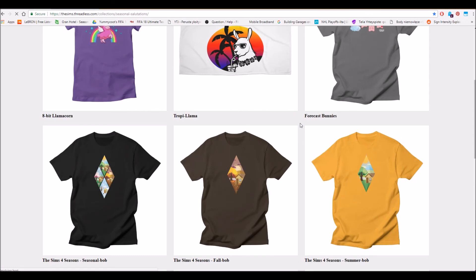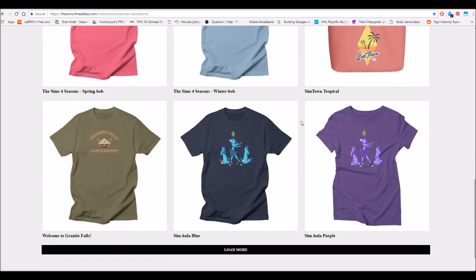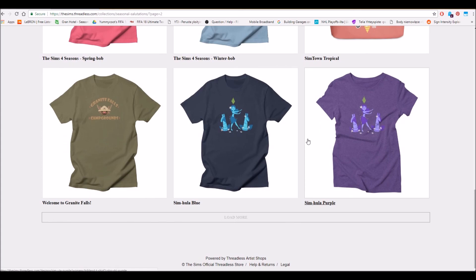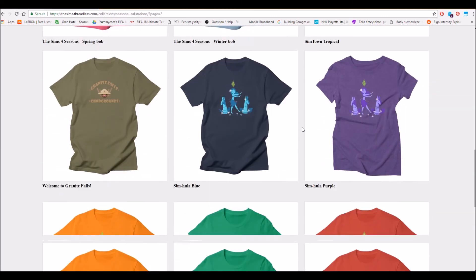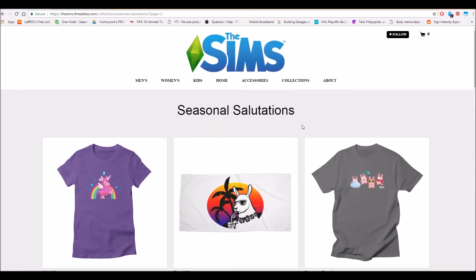If you didn't know about The Sims official merchandise, now you can check it all out yourself — I'll post the link in the description. I hope you enjoyed this video even if it was a bit different than usual. I'd like to make more videos like this — news and stuff like that. Thank you so much for watching! I had so much fun making this. See you in my next videos — I wish you a wonderful weekend and a wonderful Saturday. I love you all, bye bye!